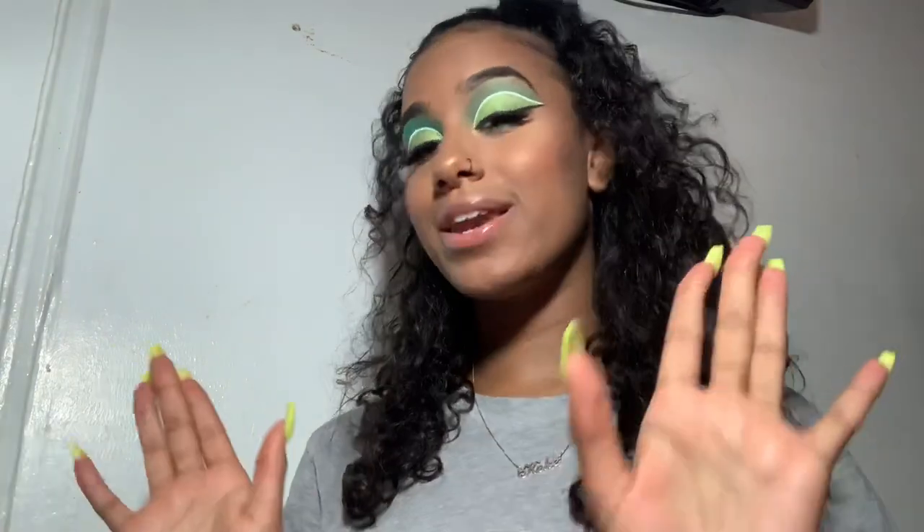What's up YouTube, it's Kiki Ko and I'm back at it with another video. If you're new to my channel, hey boo. For today's video I'm gonna be doing this summery look — I told you guys I'm coming in with color. I know it's been a while since I've done a tutorial, but I am back. If you guys want to see me playing with this look, keep on watching.